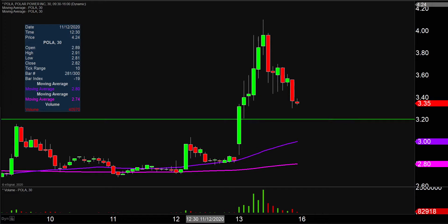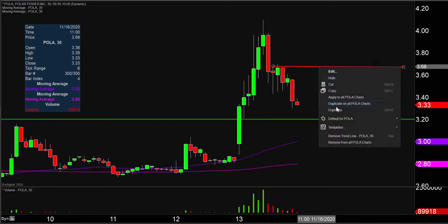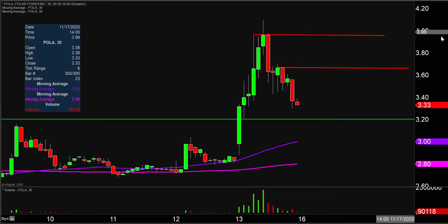As far as levels of resistance are concerned, the first key level with any sort of attempted bounce back upwards is going to be right up there at $3.65. And then after $3.65, the next key level will be right up here at $4.00 — I was going to say $3.96, but we'll round up and call it the round number at $4.00.